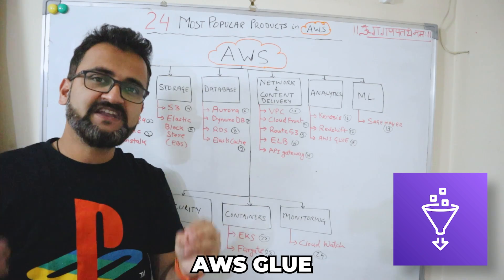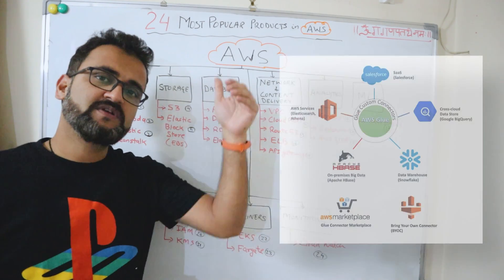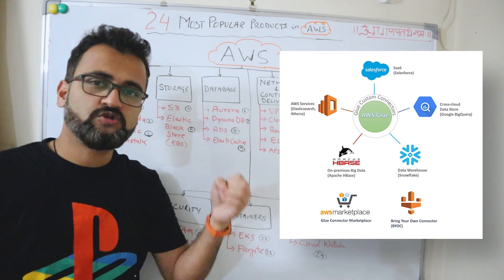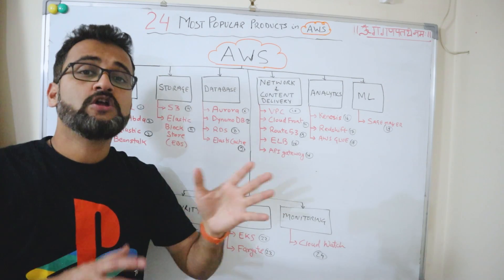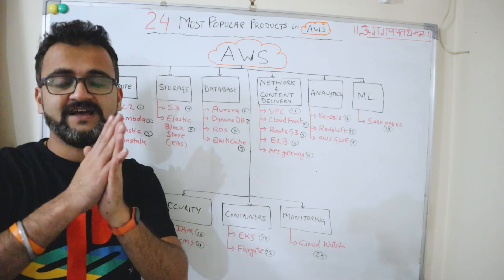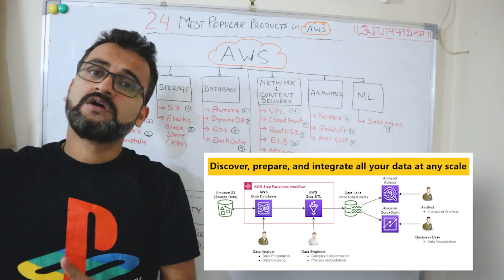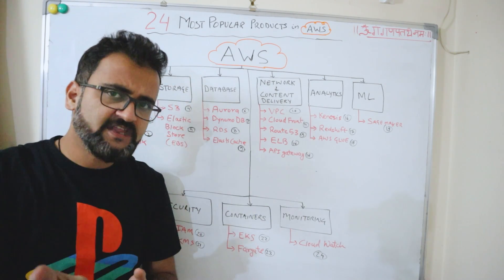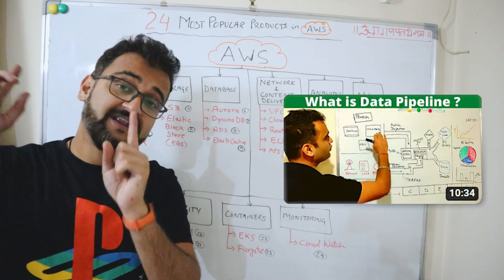AWS Glue is purely an ETL product — a data integration service that helps you connect with various kinds of sources, whether real-time, batch, or IoT. You can use AWS Glue to create ETL workflows to extract, transform, and load data into target systems. This is a very important piece when designing your data pipeline.